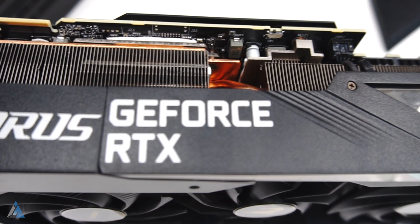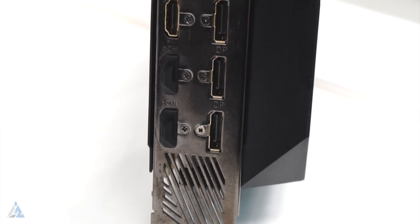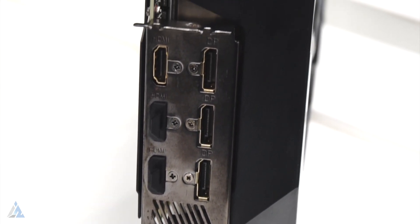It has a 7 nanometer architecture, supports ray tracing, and has 5120 shader processing units. You get 3 HDMI 2.1 and 3 DisplayPort outputs.